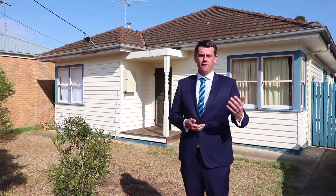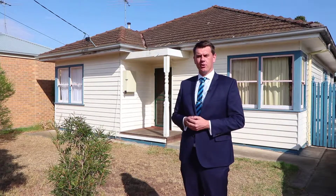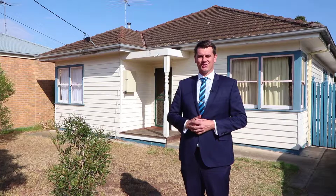Also a terrific investment or first home. Enjoy the property tour and we look forward to seeing you at an inspection.